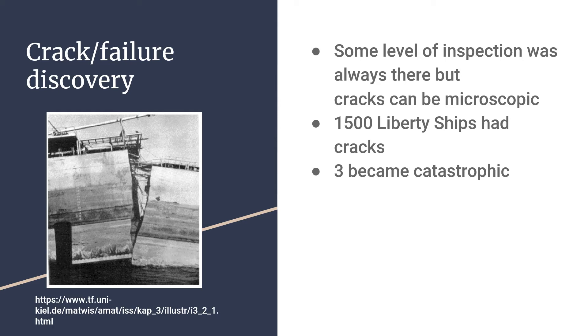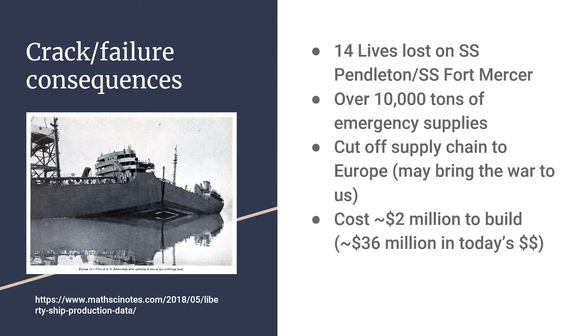It's also fun to note that the meme 'Kilroy was here' had origins in shipyard inspection. The consequence of failure for the Liberty ships was relatively high. Each ship carried well over 10,000 tons of emergency supplies, crucial to the war effort.